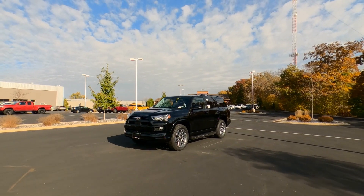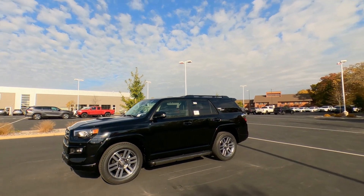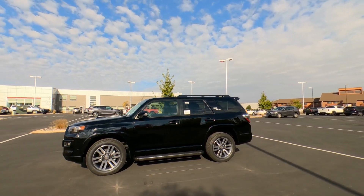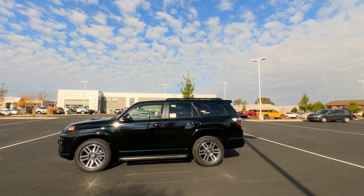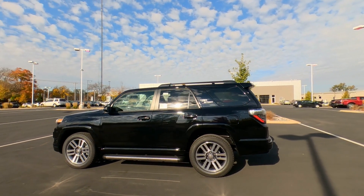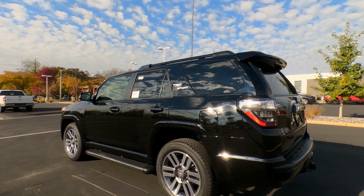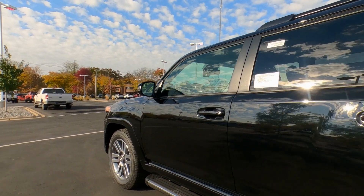Hey, it's Tony here at Smart Toyota. Today's vehicle video, we've got a brand new 2023 Toyota 4Runner TRD Sport. In this video we're going to walk around the exterior and then we'll jump inside and I'll show you all the great interior features for 2023. Let's get started.